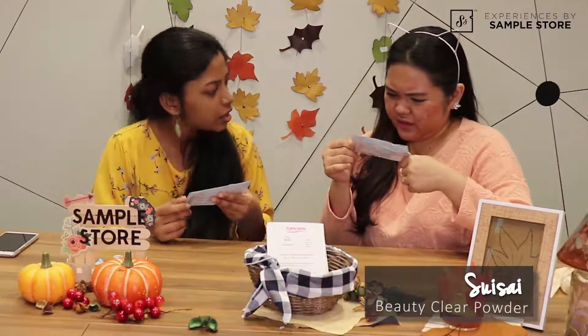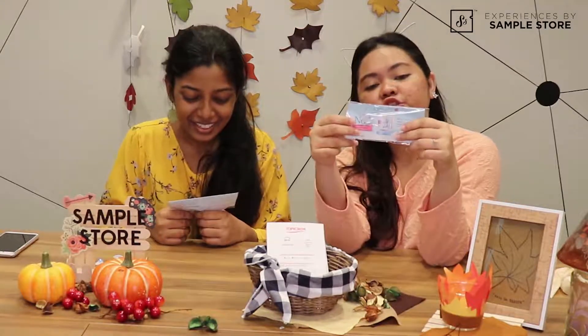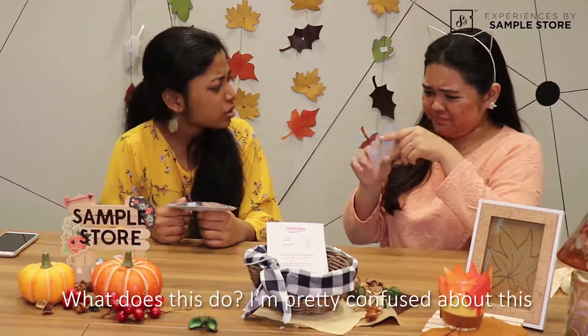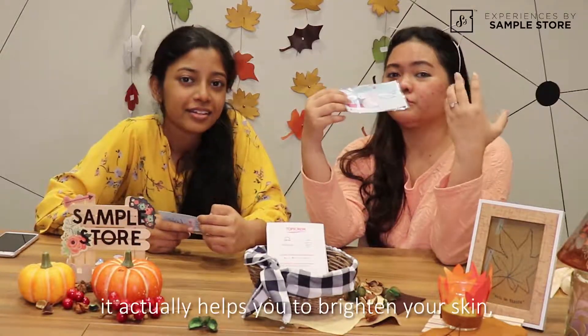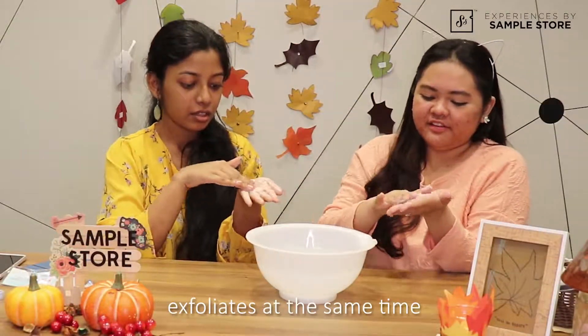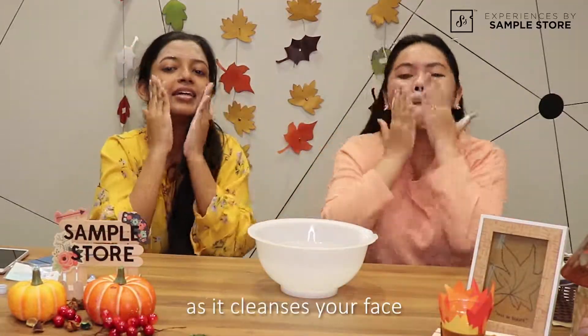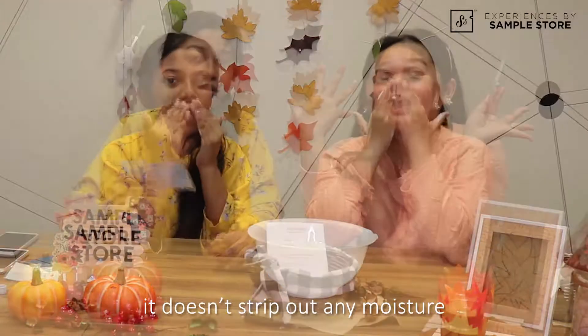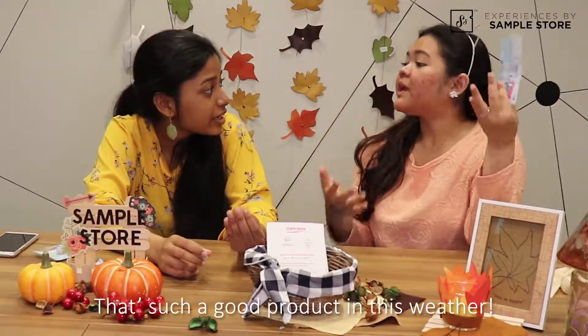So what we have here is the Kanebo capsule, which is actually a small capsule. What does it do? I'm pretty confused by this. So actually, in this small capsule, it helps you to brighten your skin and exfoliate at the same time. And a plus point is that as it cleanses your face, it doesn't strip out any moisture, unlike regular cleansers. That's such a good product in this weather.